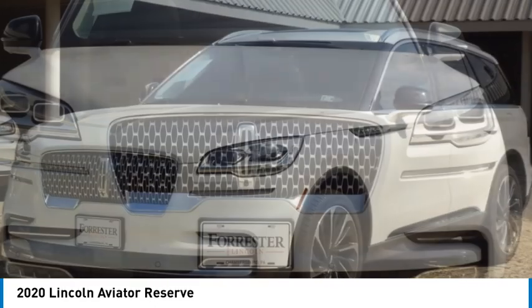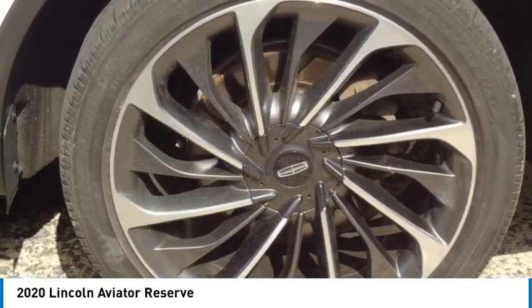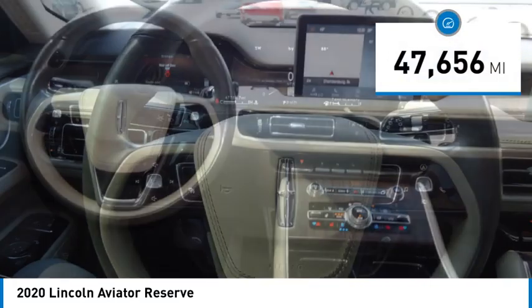Properly equipped, Aviator can tow up to 7,300 pounds, significantly more than most imported SUVs in its size class. This vehicle has less than 50,000 miles.